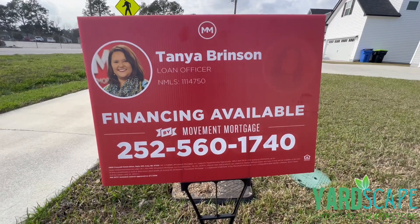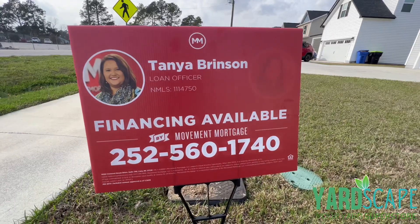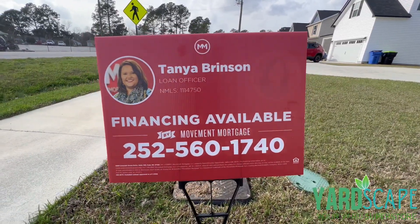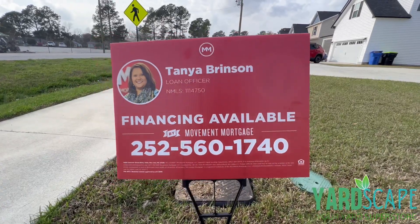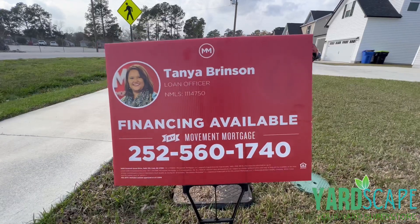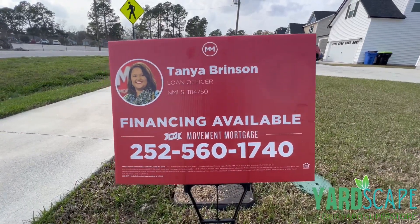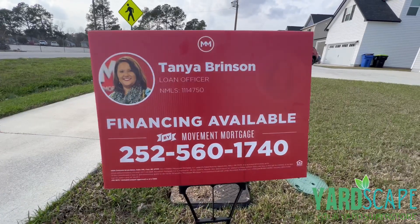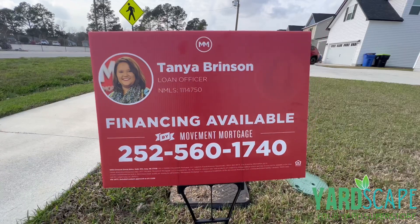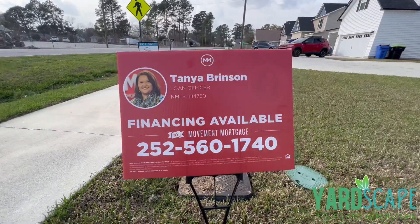Today's sponsor and preferred lender is Tanya Branson. She is a Movement Mortgage lender — she is the one you need to go to if you're needing financing for a home, or this home in particular. She is the preferred lender for this home, and she can also help you finance a home pretty much anywhere in North Carolina. Make sure you give her a call if you're looking to finance a home.